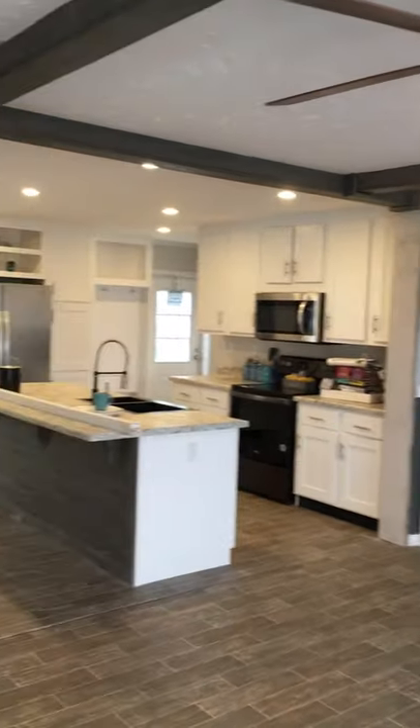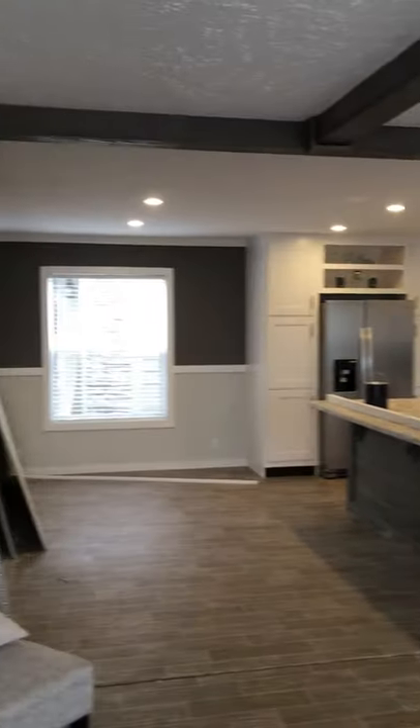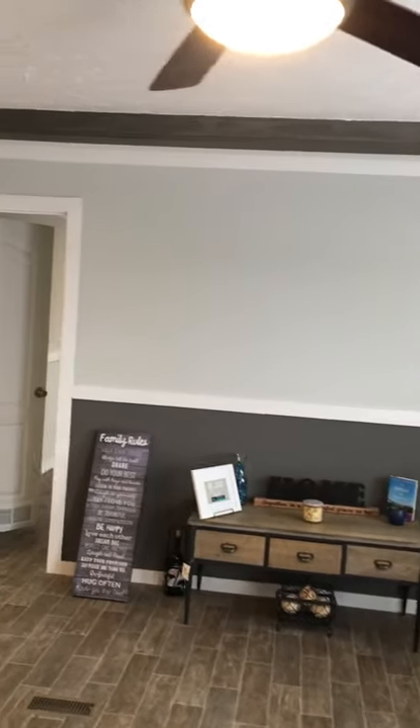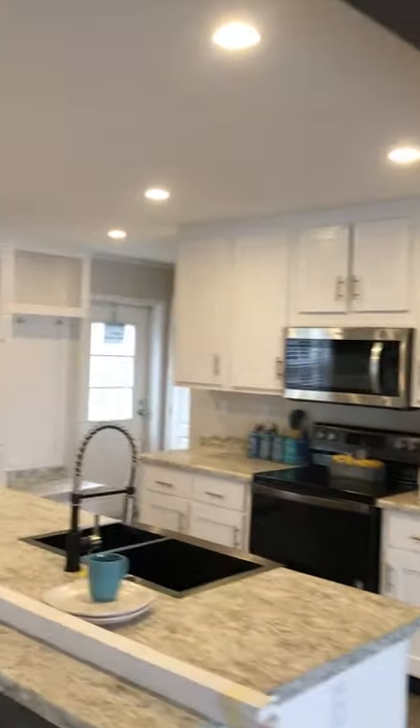You can see the wall colors. In this area there's an optional entertainment center and a fireplace. We've got a lot of cabinets in this house.